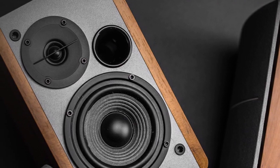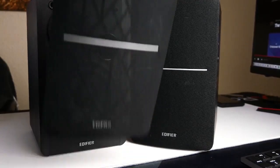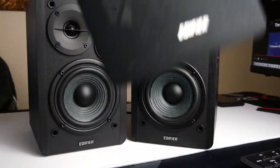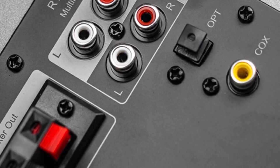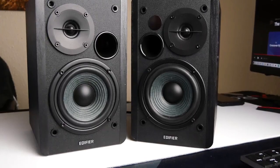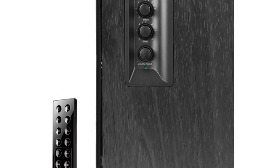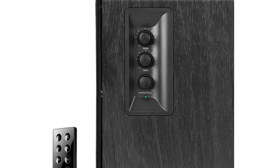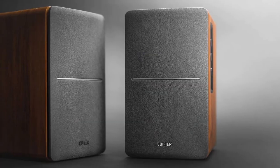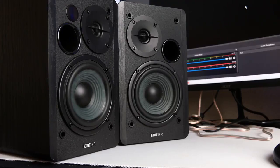In addition to the high-quality sound, these speakers also come with a number of convenient features. They have a remote control that allows you to adjust the volume and toggle inputs at your fingertips, as well as bass and treble control located on the side of the main speaker. They are made of solid MDF housing and come with a 2-year warranty for parts and labor in the USA and Canada.